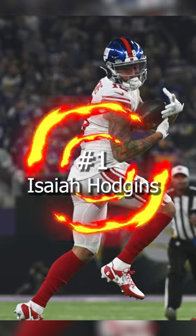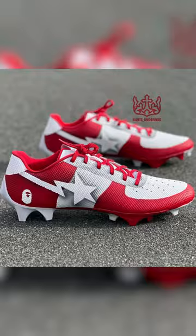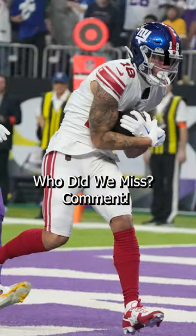Coming in at number 1, we have Isaiah Hodgins of the New York Giants. Hodgins had a huge day in a pair of custom cleats inspired by BAPE STAs — just a simple red and white colorway with the BAPE logo on the heel.